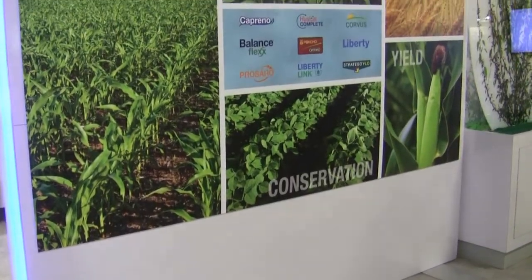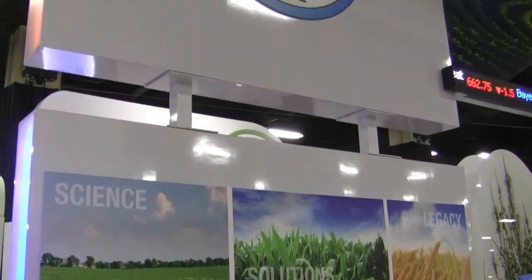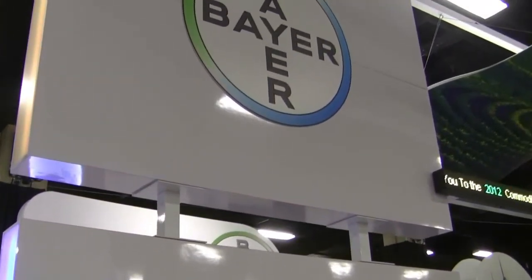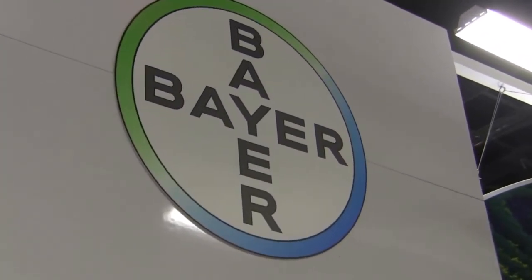We have Liberty Herbicide and LibertyLink technology. Liberty Herbicide has a unique mode of action and is the only non-selective alternative to glyphosate, and with the LibertyLink system it is the most reliable in-crop weed management solution to battle glyphosate-resistant weeds, but also weed resistance to multiple herbicide classes.